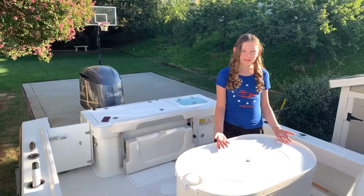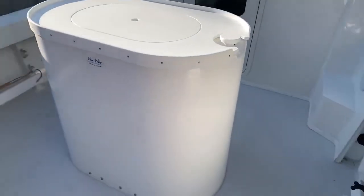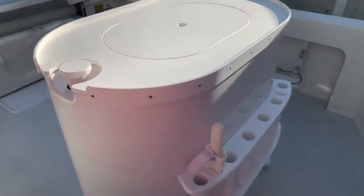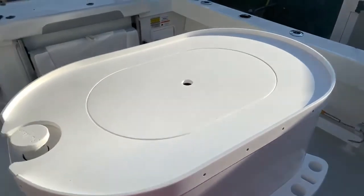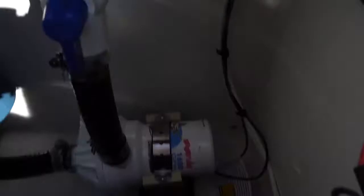First let's take a look at the bait tank. Here we have the Blue Water Bait System's oval 65 gallon tank. It has a width of 22 and a half inches, a length of 38 inches, and a height of 32 inches. It's a great size and just perfect for this deck. It holds 65 gallons of water and up to 4 scoops of bait. To circulate the water we have the 1600 pump.